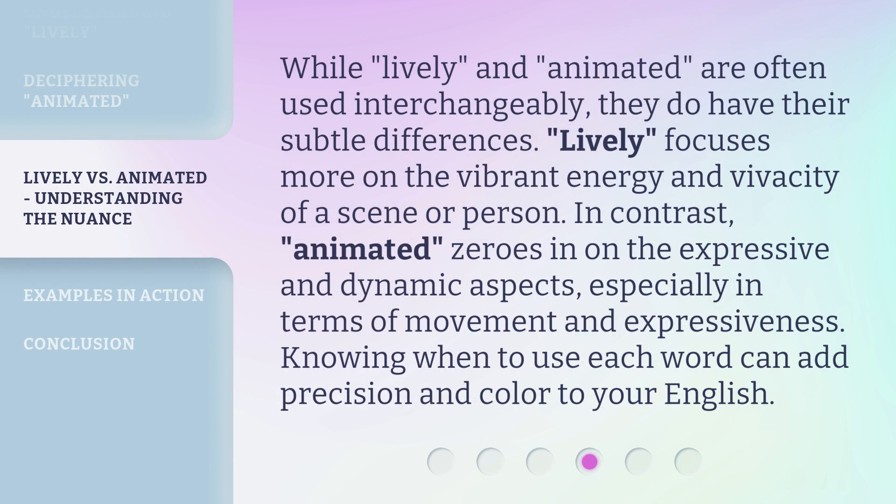While lively and animated are often used interchangeably, they do have their subtle differences. Lively focuses more on the vibrant energy and vivacity of a scene or person. In contrast, animated zeroes in on the expressive and dynamic aspects, especially in terms of movement and expressiveness. Knowing when to use each word can add precision and color to your English.